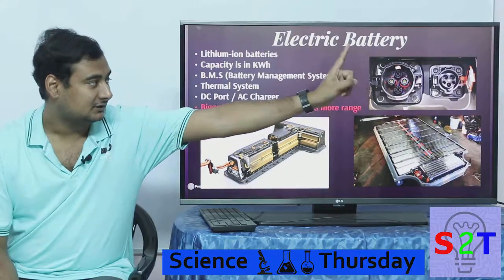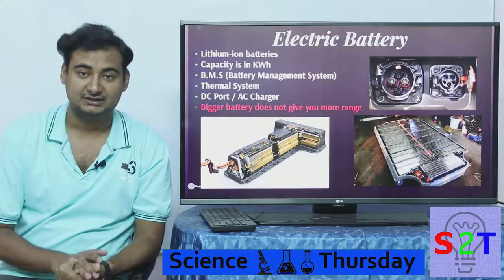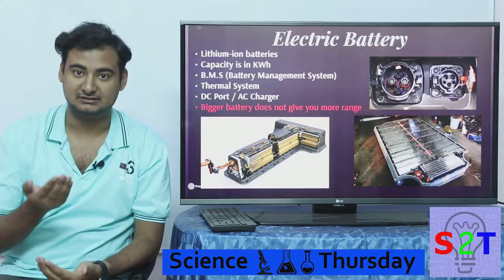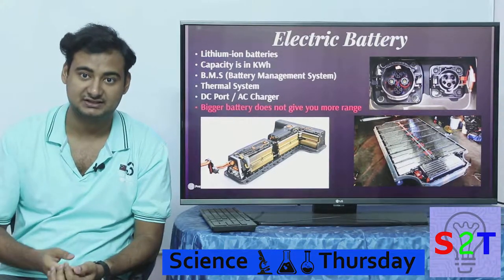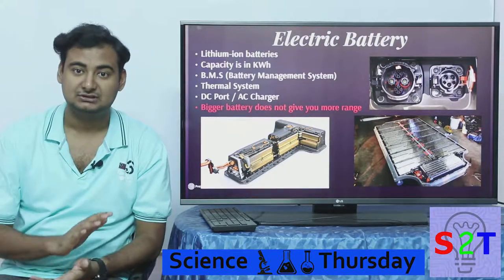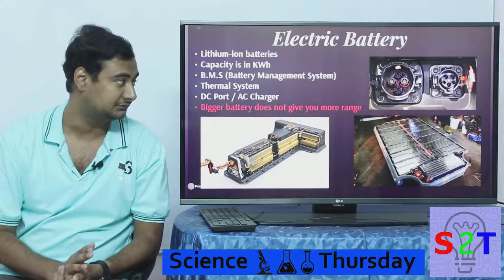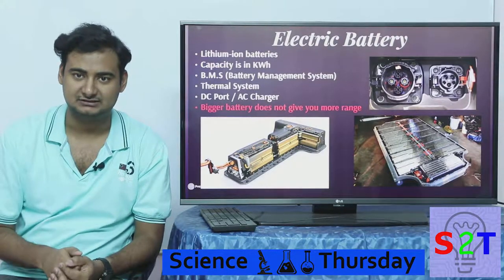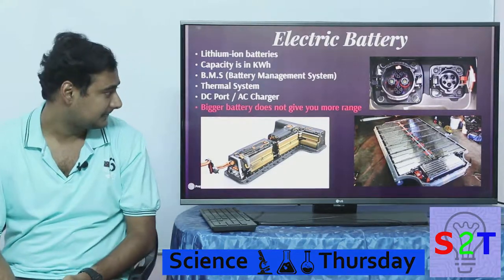Then we come to the charging ports. As you can see, this is one hindrance for electric cars — it is not standardized. Some go for DC-to-DC charging, some for high-voltage AC charging, some for high-voltage DC charging. As of now there is no absolute standard that every car manufacturer follows. This makes a fast-charging network kind of impossible because of this limitation.